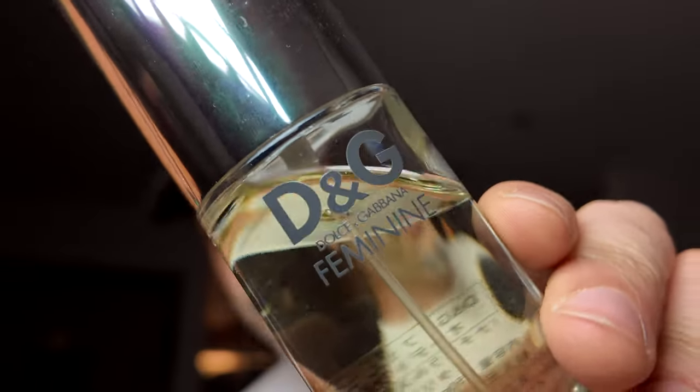Next up is another oldie — Dolce & Gabbana's Feminine. They also have a masculine, which is very citrus-based. The feminine, from the cap, gives you this floral, almost seaside, aquatic sort of scent, but it is actually a floral and it wears quite well. This was released in 1999, and back then it would have been traditionally a feminine leaning scent. But 25 years later, I'd probably say this is unisex. I wore it the other day; it was quite warm and wore on skin very well.